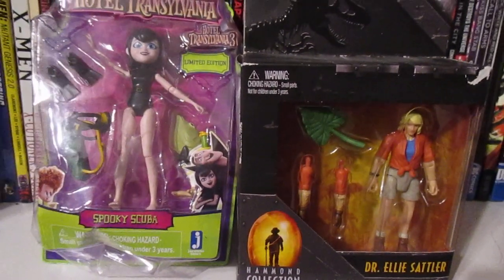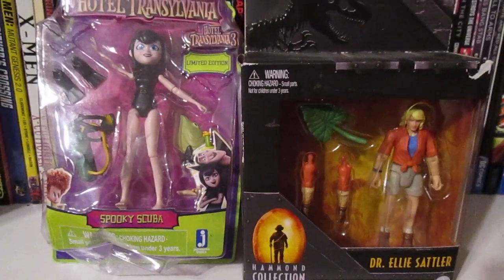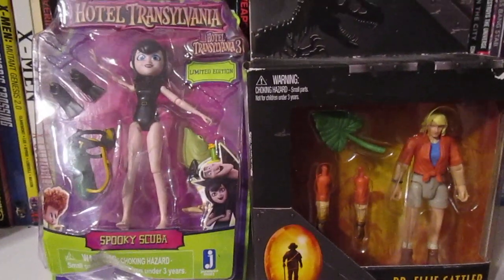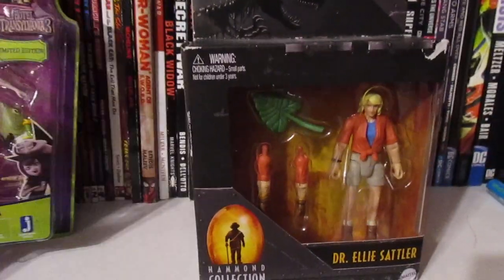I could easily spend hours just looking around The Cave because there's just stuff all over the store. There are even action figures on top of other stuff — it's kind of chaotic, but at the same time I like that. So I picked up this first item.